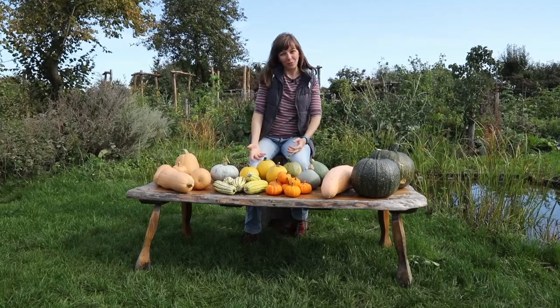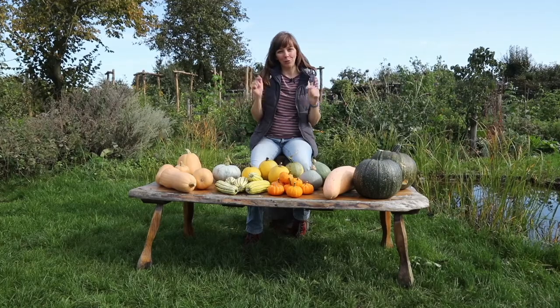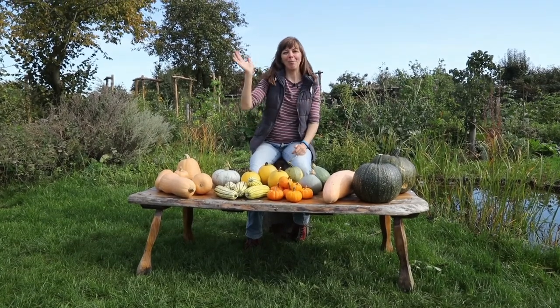These are all the varieties we grew in 2017. I hope you enjoyed this review — please give it a thumbs up if you did, and let me know what your favorites are and what I should be growing in 2018. Happy gardening!